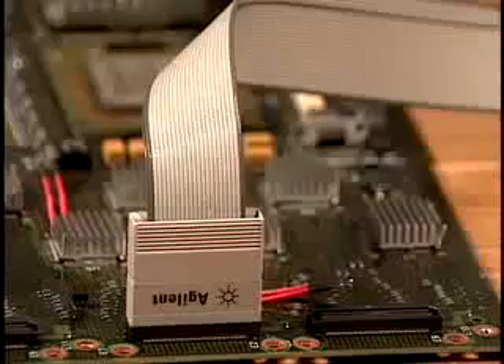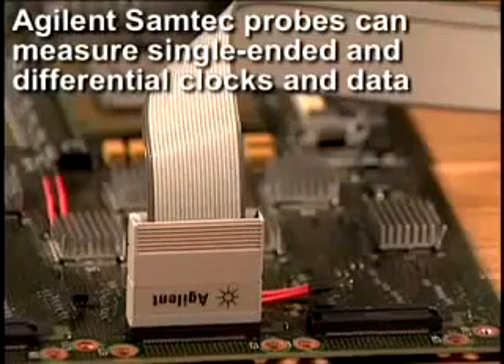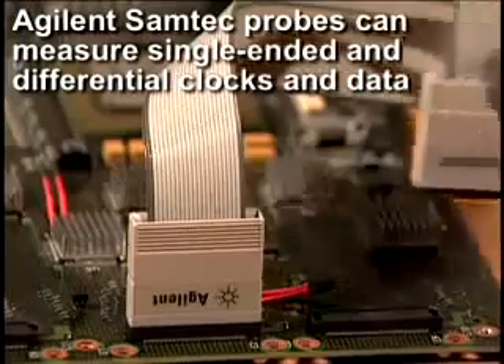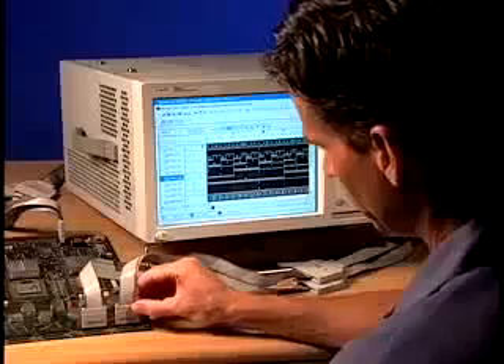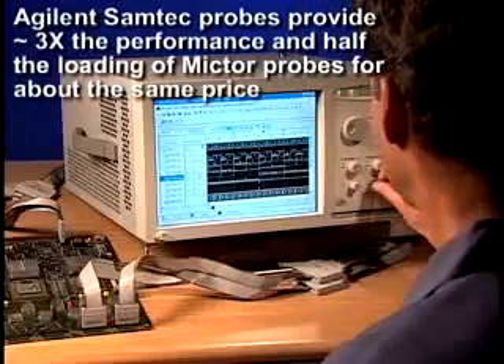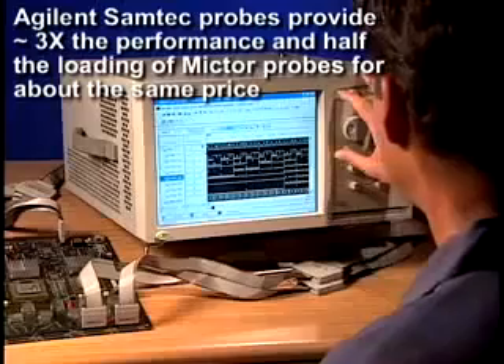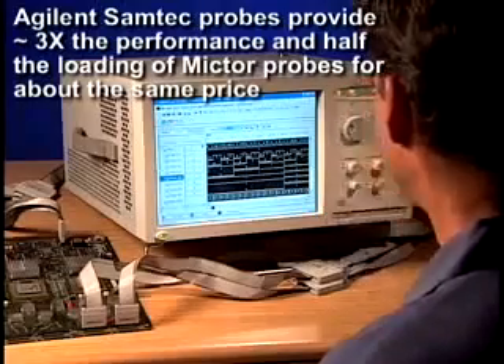Also, Samtec probes are the only connector-based probes capable of measuring single-ended and differential clocks and data. Best of all, Samtec probes offer roughly three times the performance and half the loading of a Mictor probe for about the same price. And of course, Samtec is available for the entire line of Agilent logic analyzers.